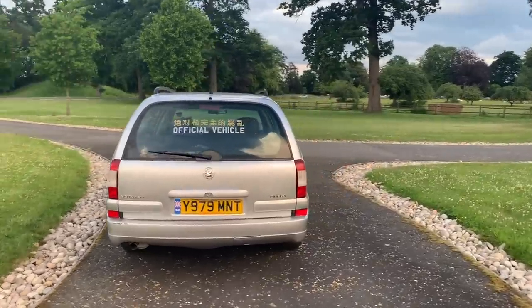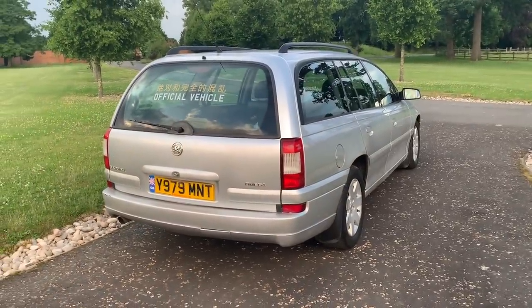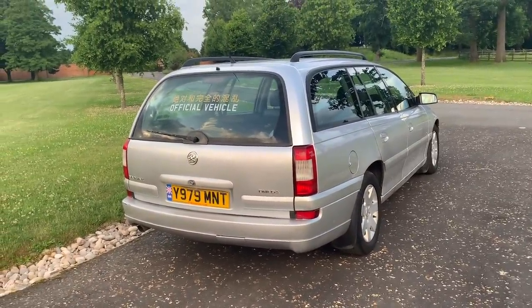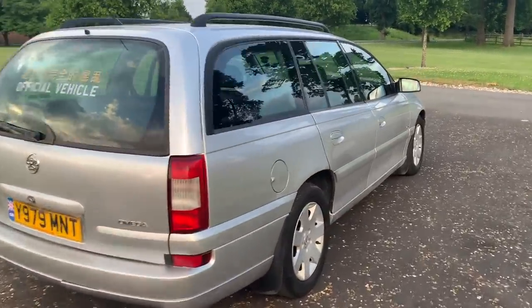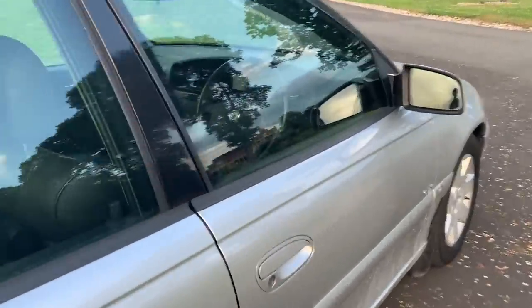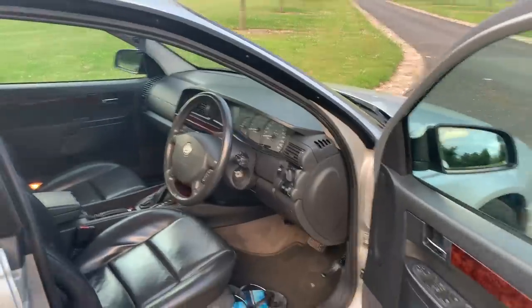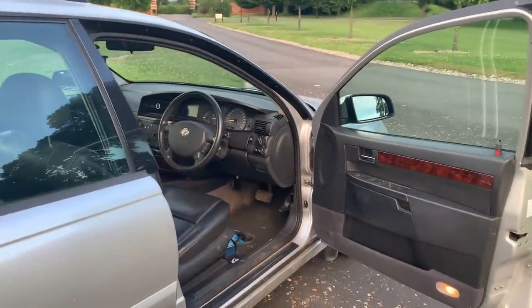I hope you learned something from that very haphazard Jeff Buys Cars video — back to the real core of what Jeff Buys Cars is really about: fun, not-very-good videos about old, not-very-good cars. Thank you very much for watching.